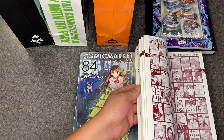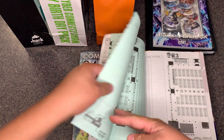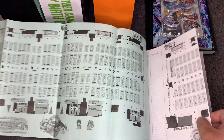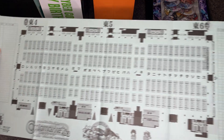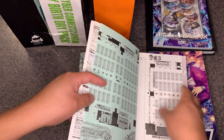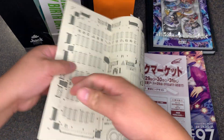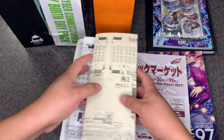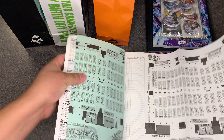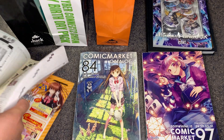This catalog book is broken up by day and by location. This convention is, to say the least, very, very huge. I don't think I can get the whole map on the video — that's just part of the map, not all of it. There are three maps in here, double-sided.